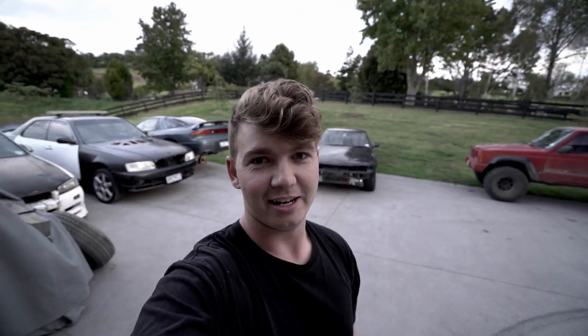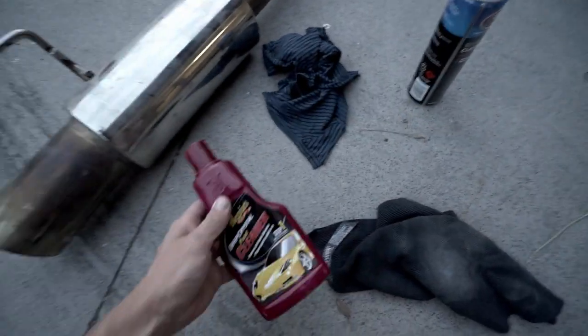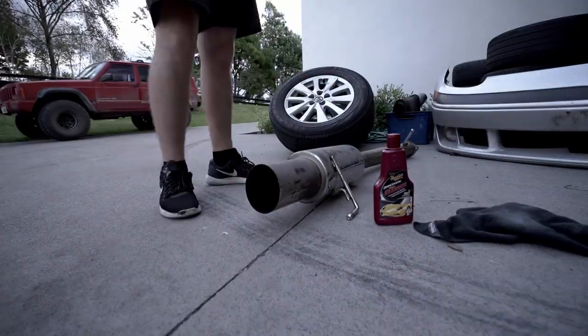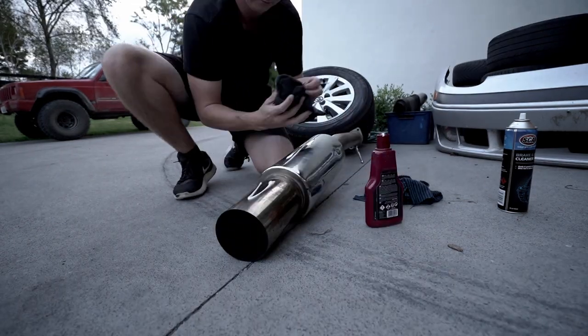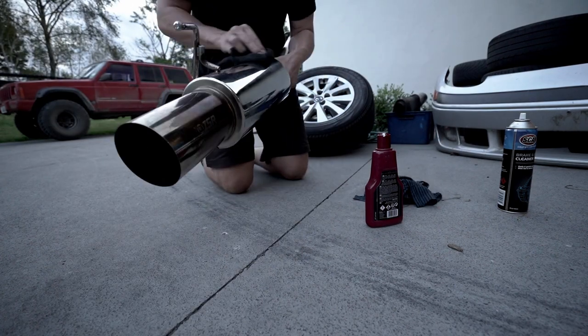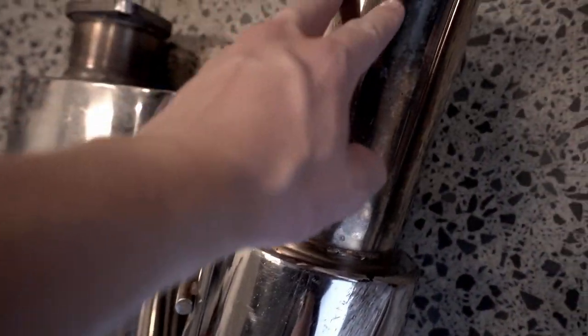Alright, so while Kalen's inside getting started on taking off that exhaust, I'm going to clean up the tip here. It's quite dirty, so I'm just going to get some brake cleaner and some normal car polish and give that a clean up. It's not perfect, but it's a lot shinier than it was before. There's just a bit of surface dirt on there.